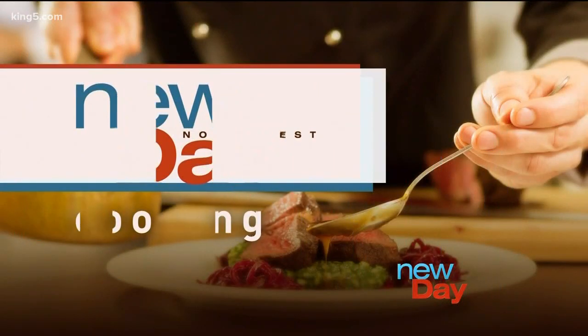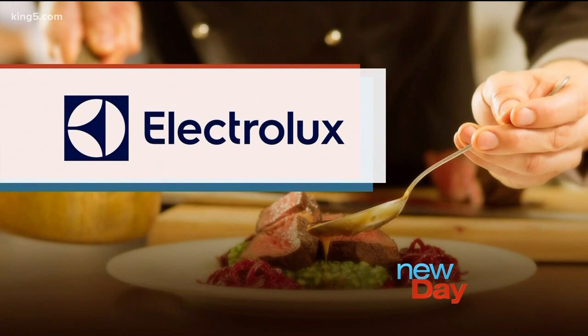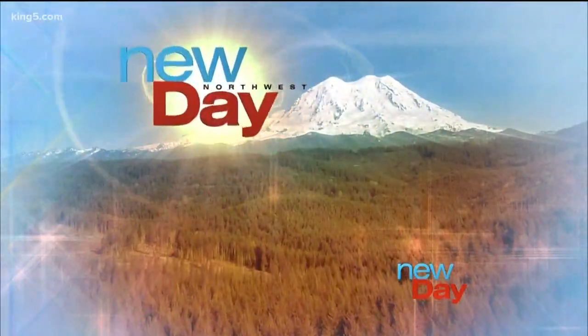This New Day cooking segment is brought to you by Ferguson Bath Kitchen and Lighting Gallery. You can take your holiday baking to the next level by turning delectable cinnamon rolls into desserts like bread pudding, cake pops, even ice cream.